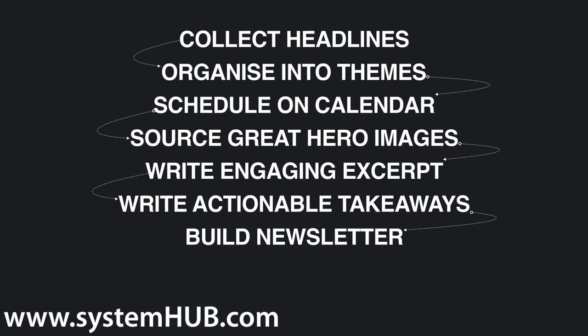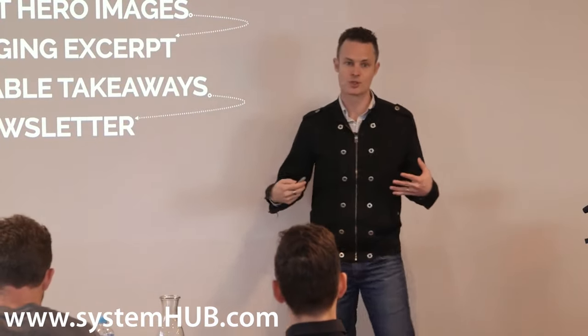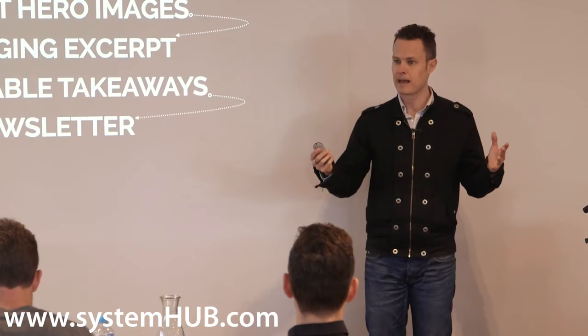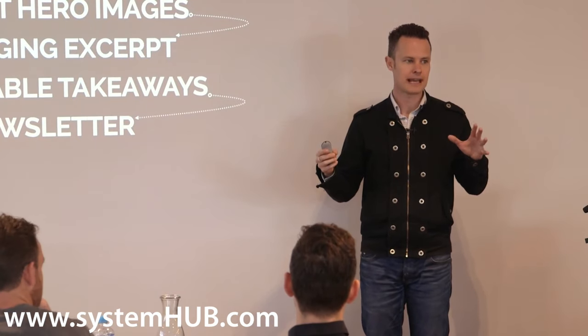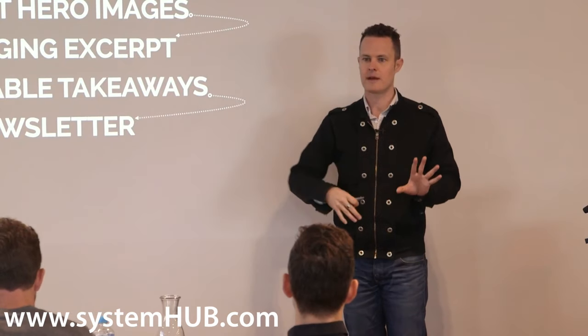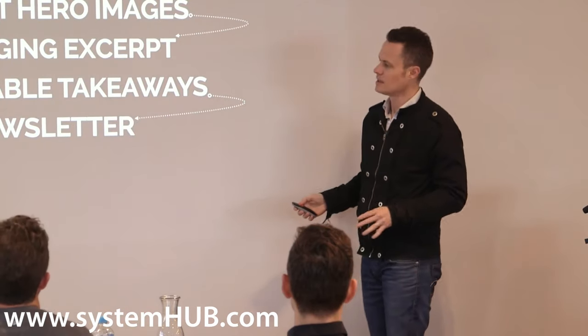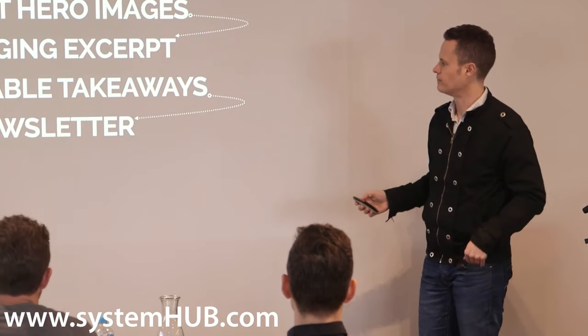Then you've got to build the newsletter. I'll show you a tool later that will allow you to do this really quickly, but we do it the old school way. We use WordPress with Advanced Custom Fields in the back end, lay all our content out in the different fields, and that produces HTML which we copy and paste into Infusionsoft and send. It's not very elegant but it does the job.